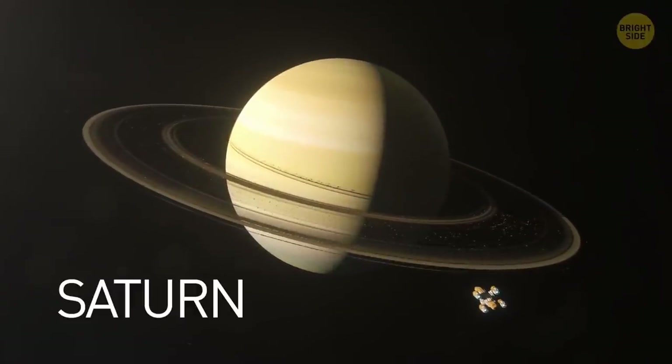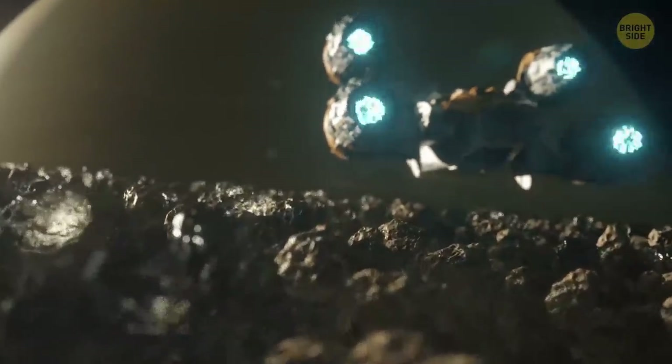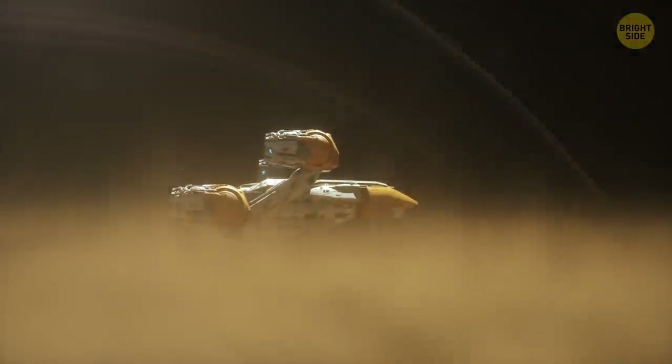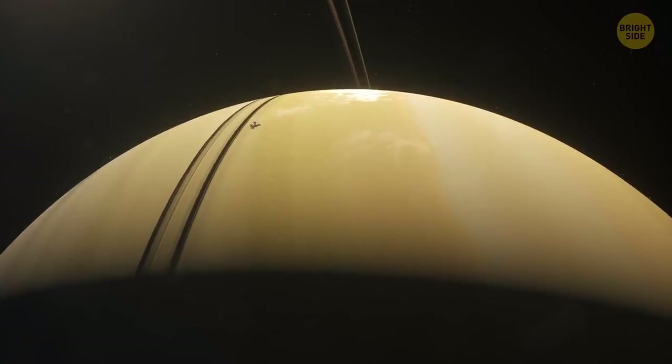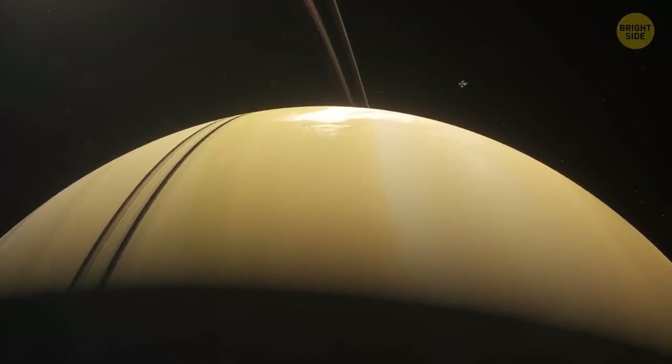You immediately recognize Saturn thanks to its prominent rings. They consist of groups of tiny ringlets made of chunks of rock and ice. The planet itself is pretty much a ball of hydrogen and helium with no solid ground.